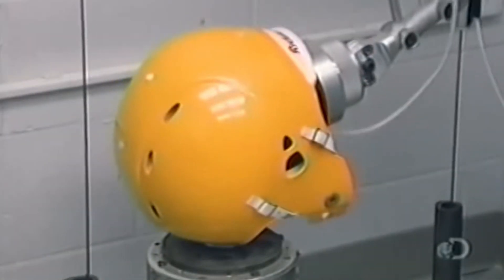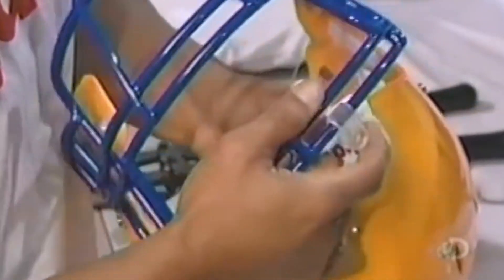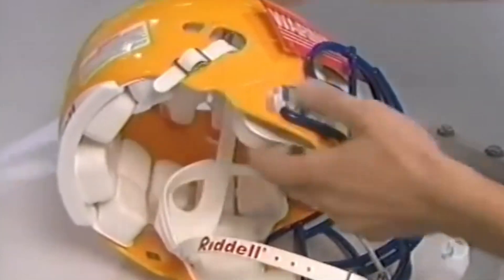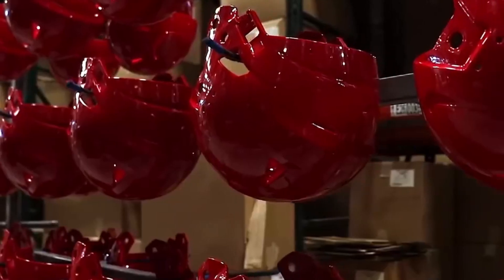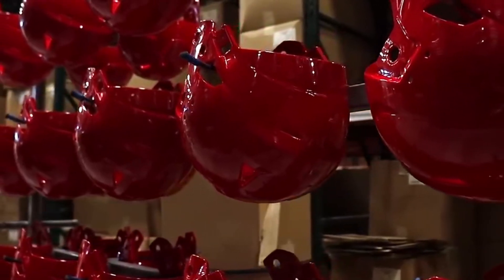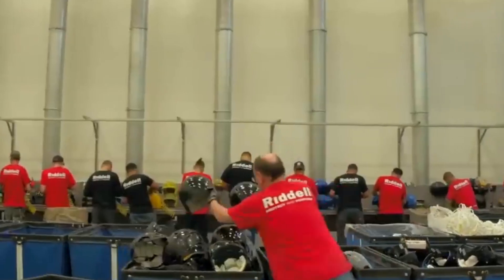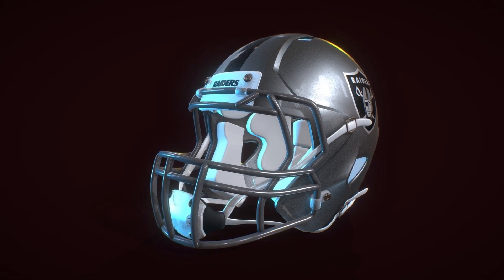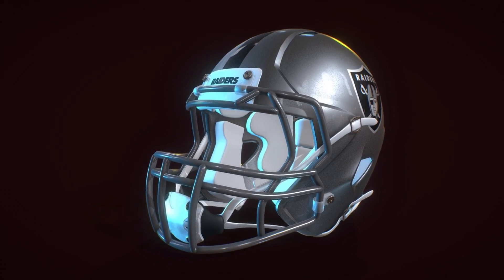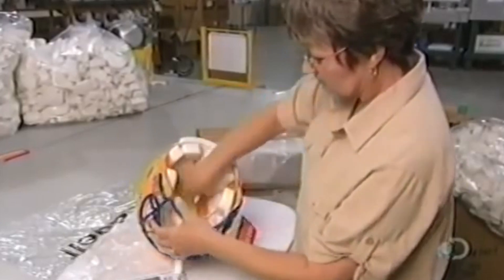The high cost of NFL helmets can largely be attributed to advanced materials and high-tech manufacturing processes. These helmets are made from cutting-edge materials like polycarbonate plastic, titanium, and specialized padding — all chosen for their strength, durability, and impact resistance, far superior to those used in consumer-grade helmets. Customization also plays a significant role in cost, as each helmet is tailored to the player's unique head shape using 3D scanning and custom-designed components, which are both time-consuming and expensive. Additionally, each helmet undergoes rigorous safety testing, adding to overall production costs.